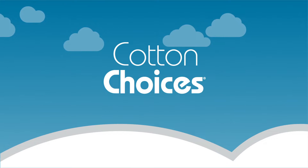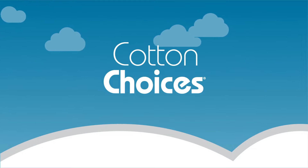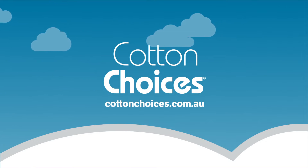To discover how the Cotton Choices program can work for you, including a handy calculator tool, head to cottonchoices.com.au. Thank you.